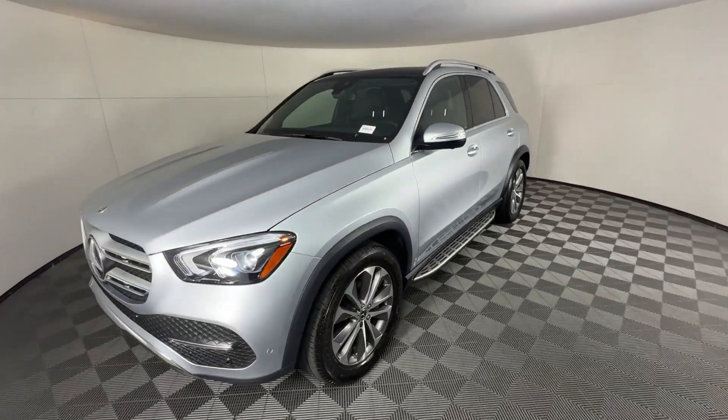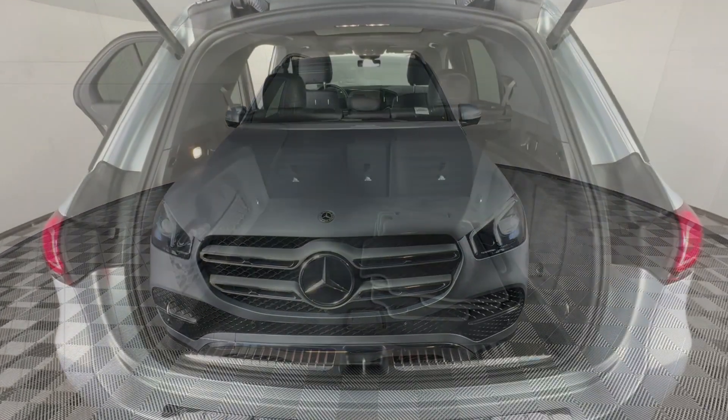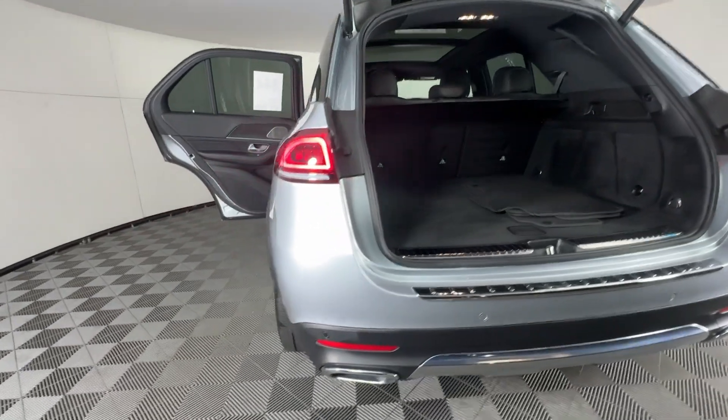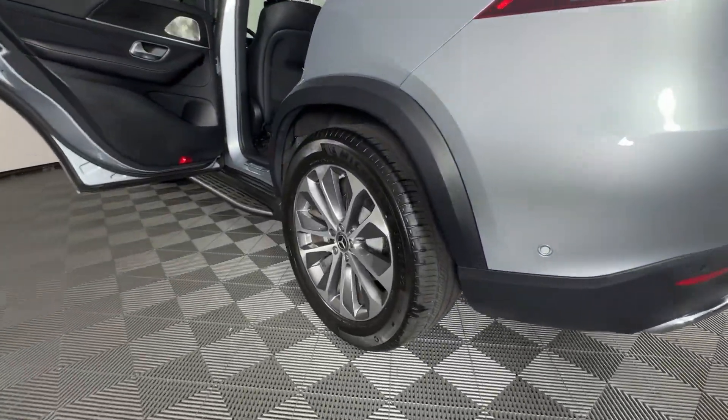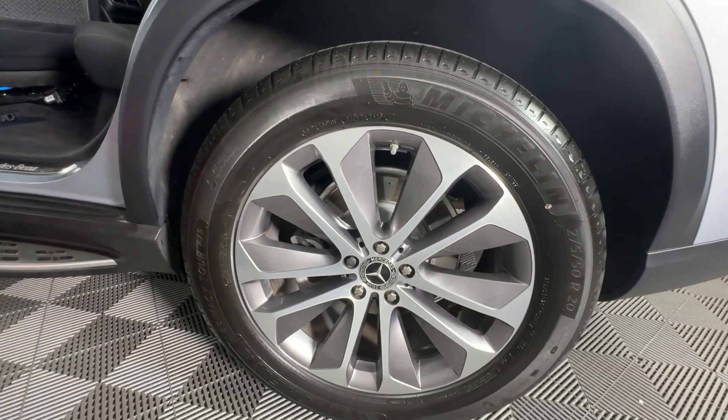The following are some of this vehicle's highlighted options: Apple CarPlay and/or Android Auto, touchscreen infotainment system, panoramic roof, keyless entry, moonroof, navigation system, fog lamps, power passenger seat, backup camera, and heated mirrors.